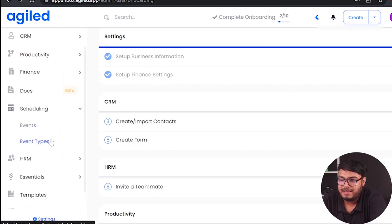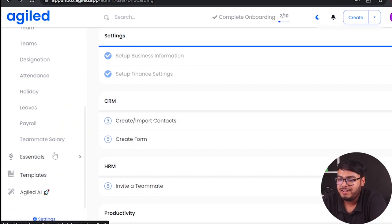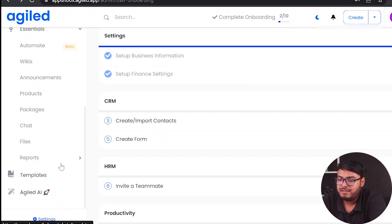Under Schedules we have events and event types. In HRM we have team, team members, designations, attendance, holidays, leave, payroll, and salaries. Under Essential we have automate, wikis, announcements, products, packages, chat, files, and reports. And finally there's templates and Agile AI.